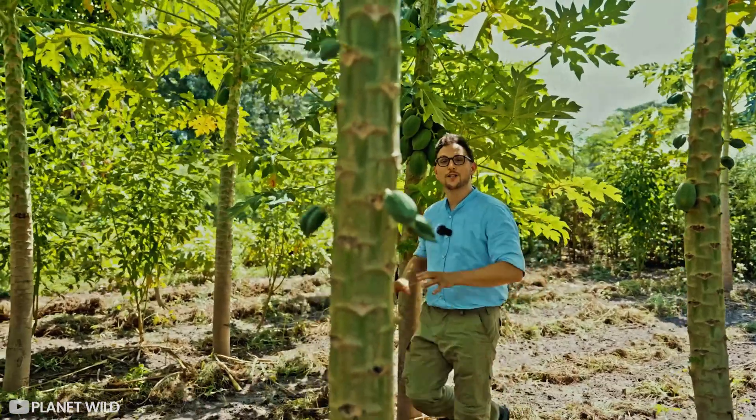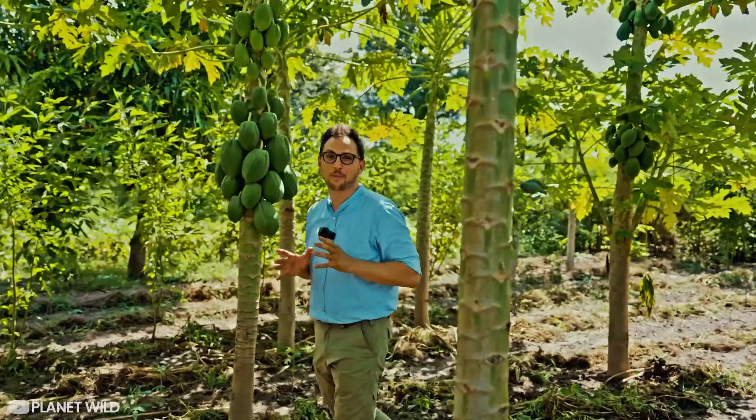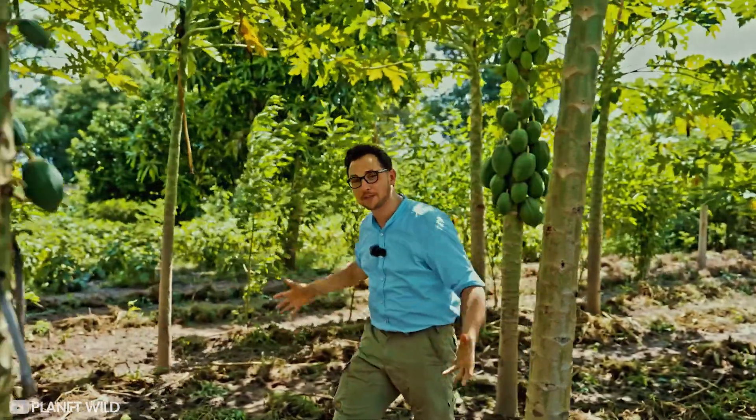These papaya trees are only two years old and already five to six meters high — that is the power of the tropical sun. They now create a beautiful tree cover to provide shade for other crops that can be planted underneath them.